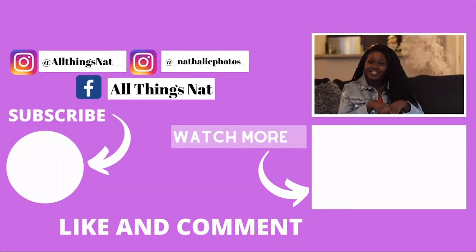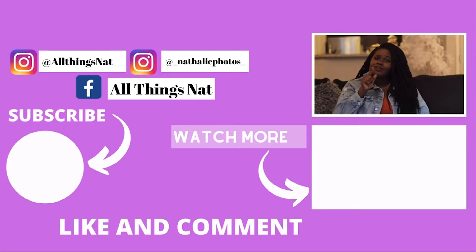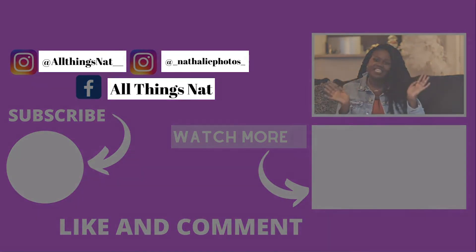Have you seen our latest video? If not, it's right under this box — just click it and you'll see our latest upload. And if you haven't yet, make sure you subscribe to our channel. We'll see you guys in our next video.